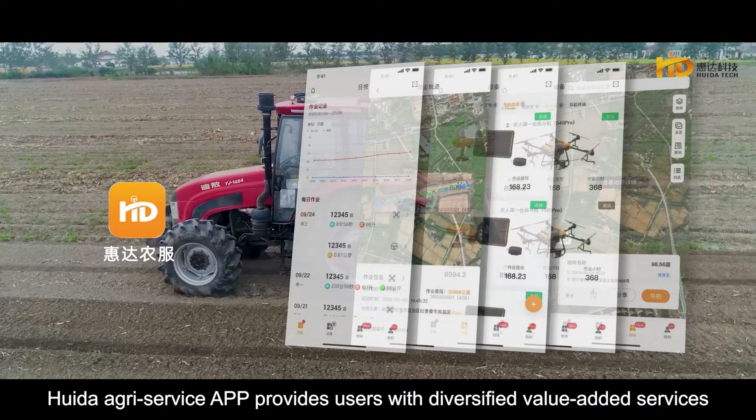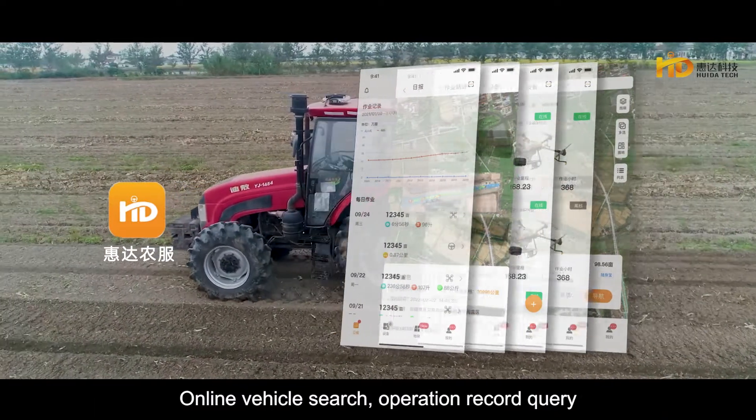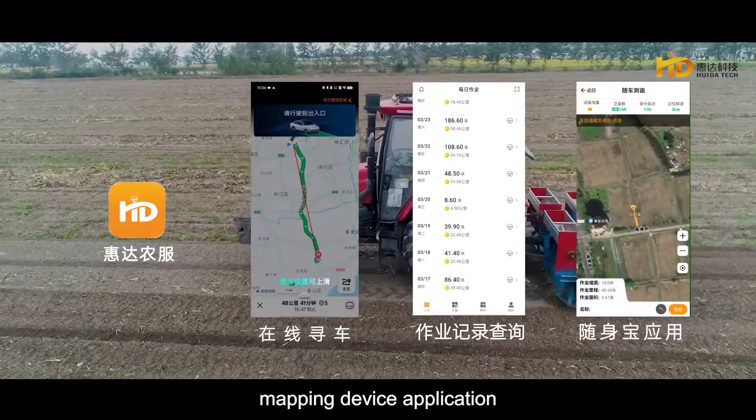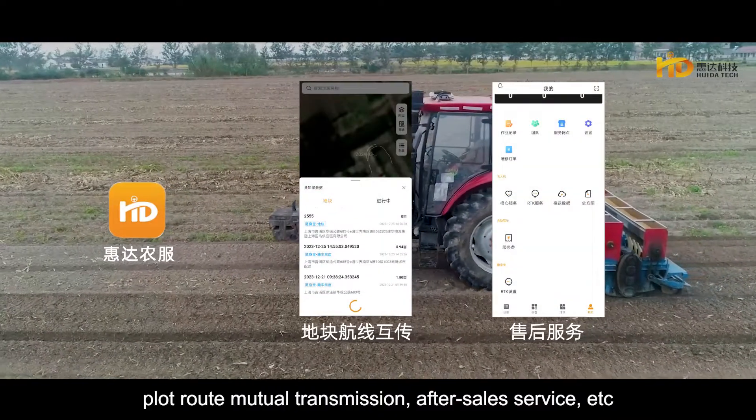Huida AgriService APP provides users with diversified value-added services: online vehicle search, operation record query, mapping device application, plot route mutual transmission, after-sales service, and more.